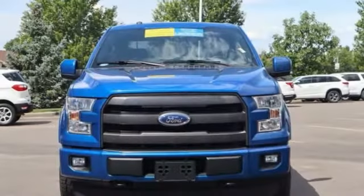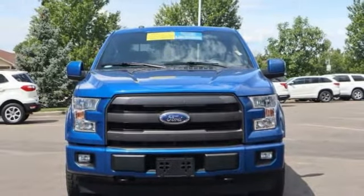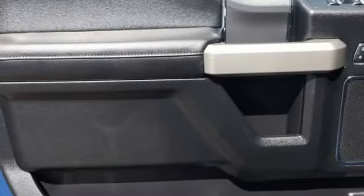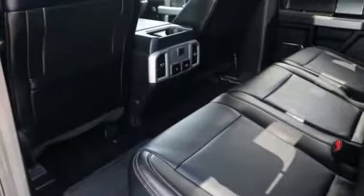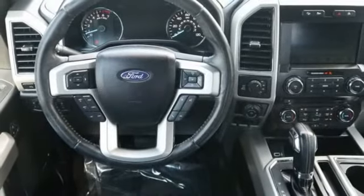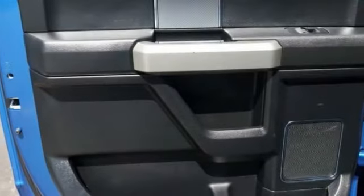This vehicle has less than 75,000 miles. Here are some of this vehicle's great options: Bluetooth, leather-wrapped steering wheel, fog lights, trip computer, outside temperature gauge, power adjustable pedals, perimeter alarm, body color door handles, tinted glass.